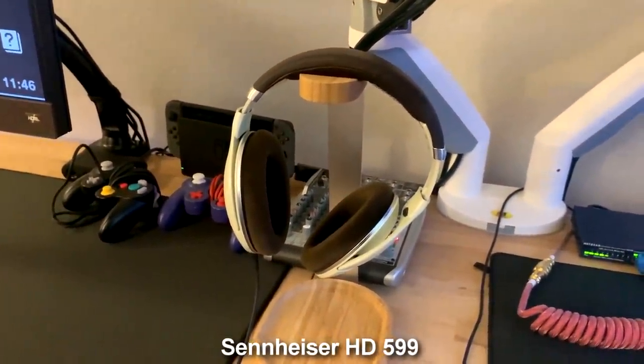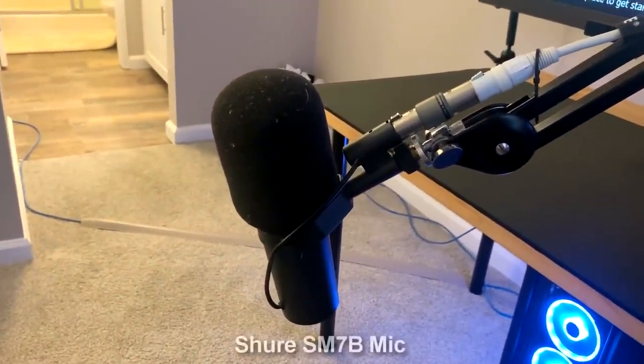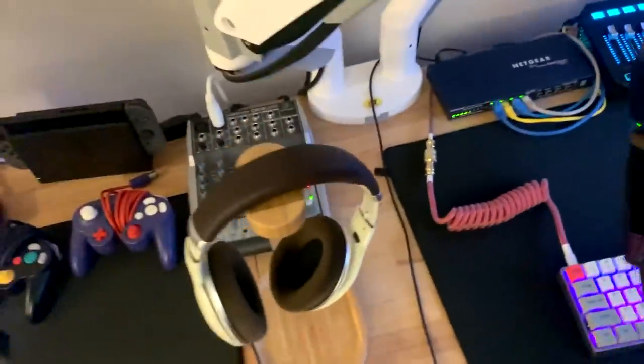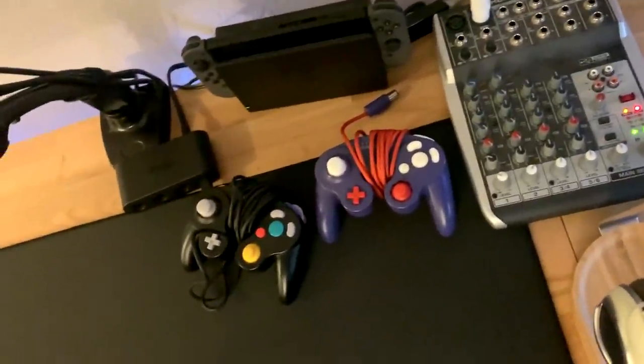These are my Sennheiser headphones — I'll put the model number on screen. I've got a Rode PSA1 microphone arm going to the Shure SM7B microphone, which goes into a Triton FetHead preamp, and then it plugs into my Behringer Q802 mixer. I've also got a few GameCube controllers over here because, if you couldn't tell, I love playing Smash.